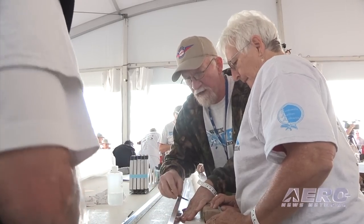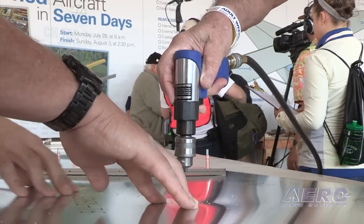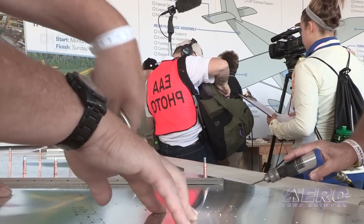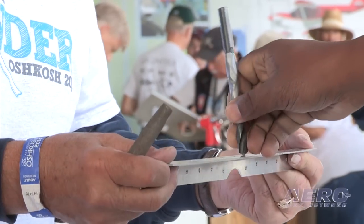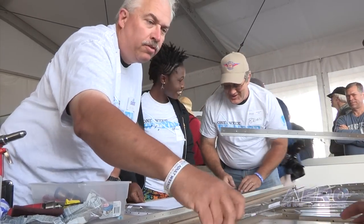It wasn't long before the packing materials were scattered about as parts were removed and placed on the tables. As soon as the parts were laid out, the volunteers started setting things up. Within 15 minutes, other people were asking how they could join in and the participation of more people began. This is a project for everyone and it looks like it's going to be a big hit.